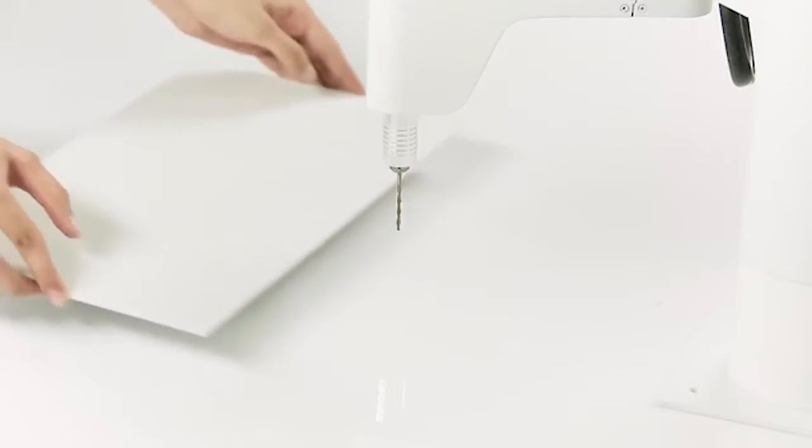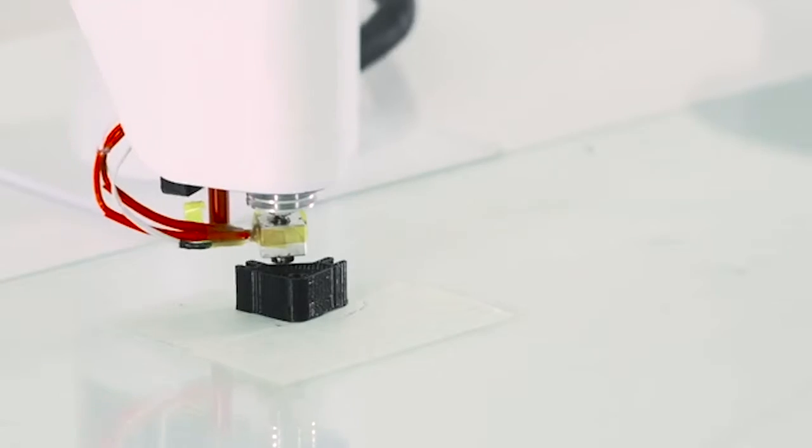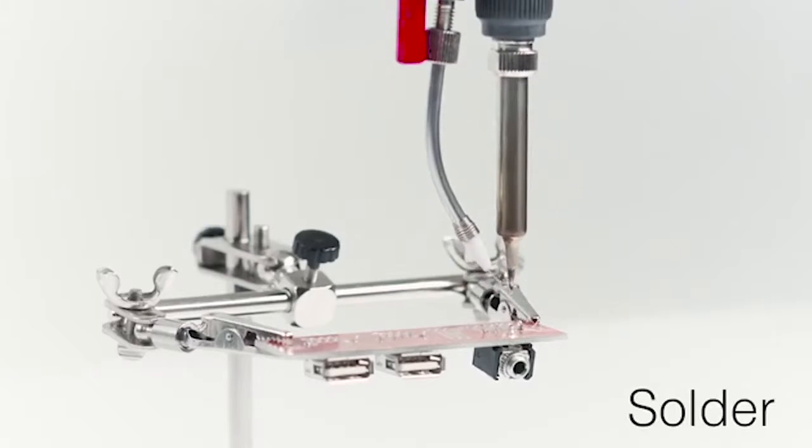The hand weighs 17 pounds and it's 20 inches tall. The minimum price of the Maker Arm is $1,000 and increases depending on additional items, which cost $100 or more.